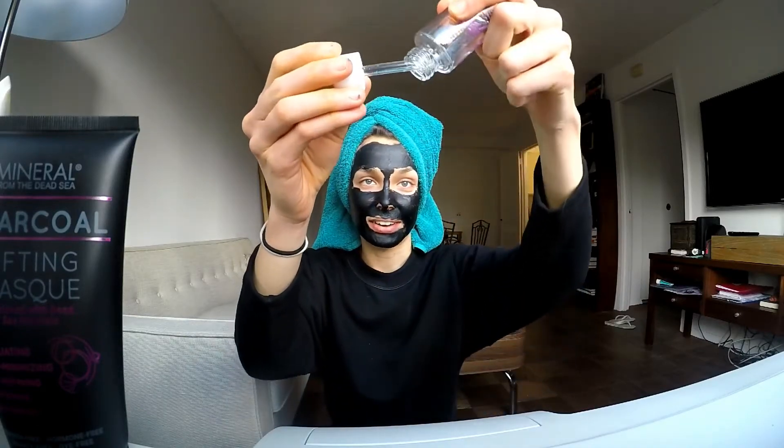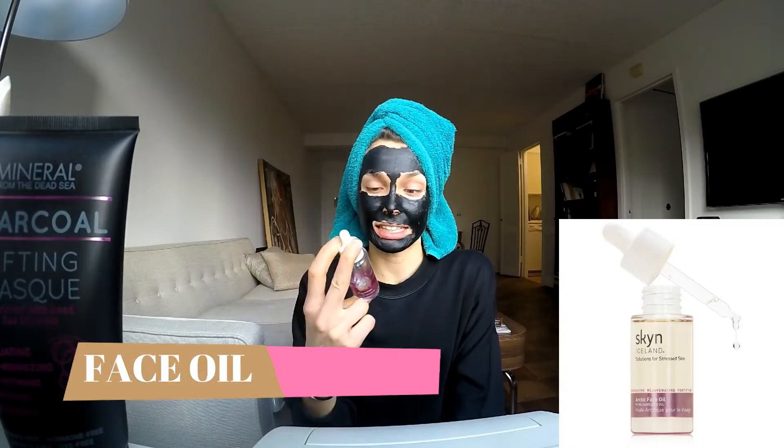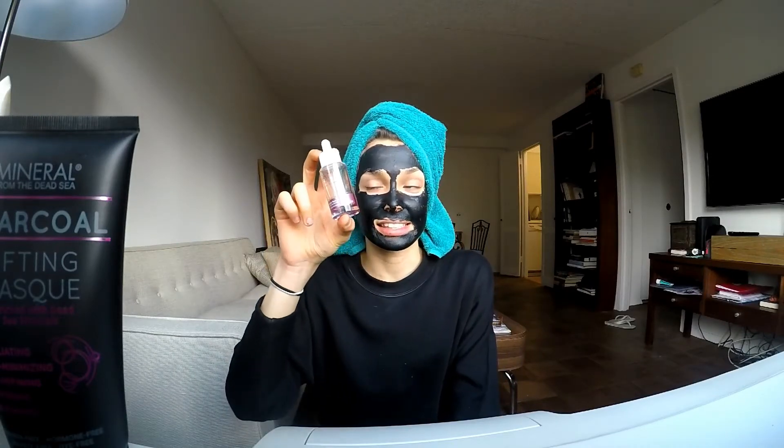The last one I love — though I think I just used my last drop yesterday, which shows how much I love it. This is a product from Skin Iceland: camelina oil, an Arctic face oil. Guys, it's amazing. That was the review of all my cosmetics!